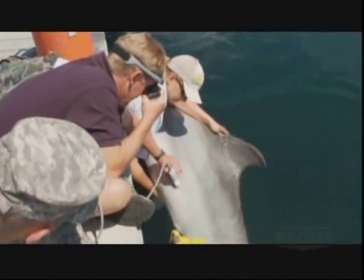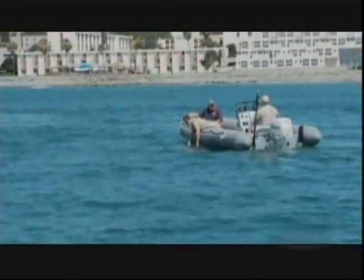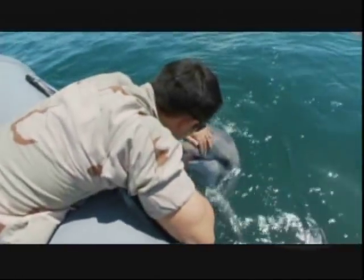Their extraordinary biosonar and diving ability make these animals uniquely qualified to identify underwater mines, locate enemy swimmers, and recover Navy assets. The animals are so ideally adapted for that aquatic environment. SSC Pacific biotechnician Christian Harris leads a team of U.S. Navy and civilian personnel who train young dolphins and seals for naval service.